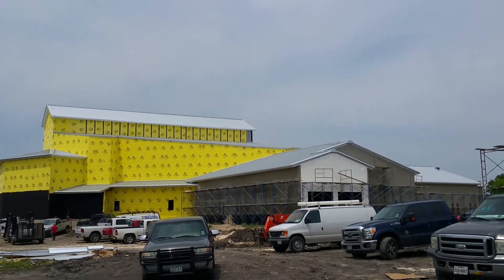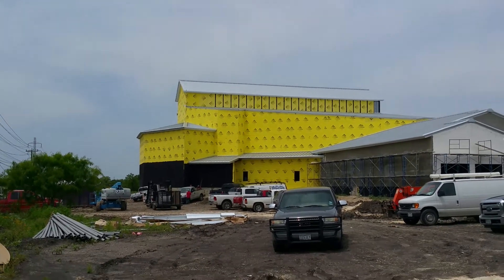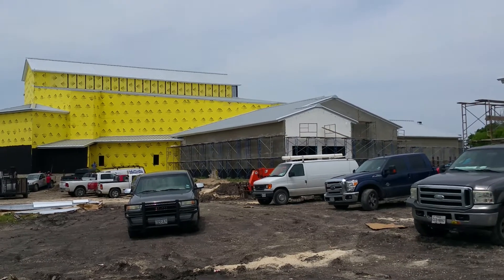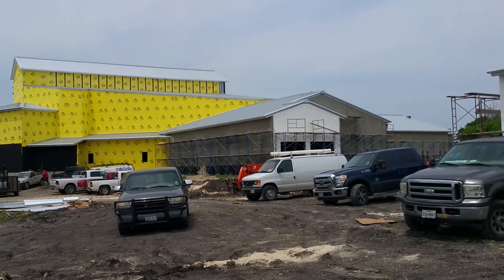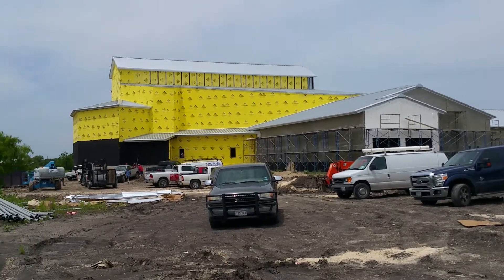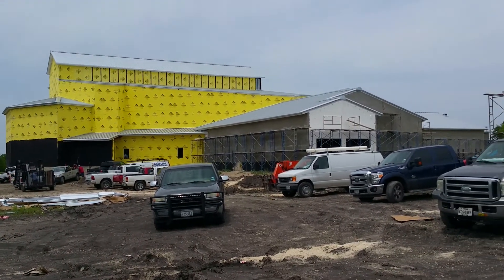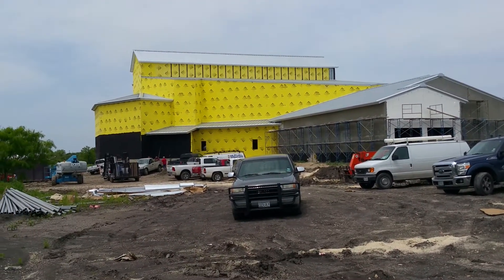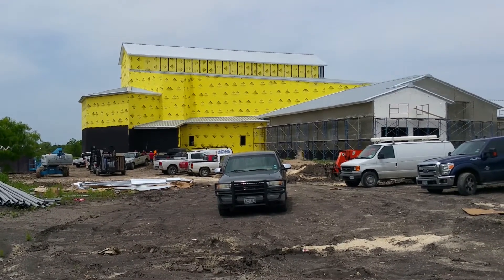At this time, ladies and gentlemen, I'm on the east side of the facility. I just want to give you a shot of how it looks from this angle. There's a lot of activity out here today, and on the inside, when Elder Walford and I were on the inside, there's so much construction going on and a lot of the rooms you can't really tell what is what. I just want to give you a shot to let you see that there is quite a bit of activity and that there has been a lot of progress made since my last video.